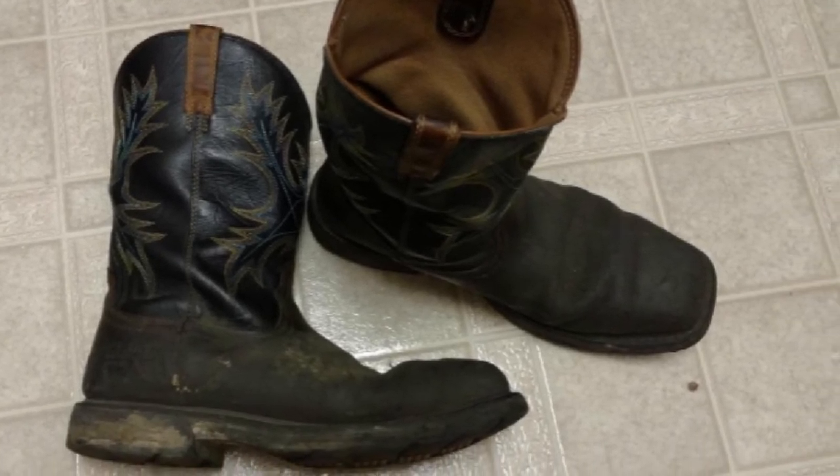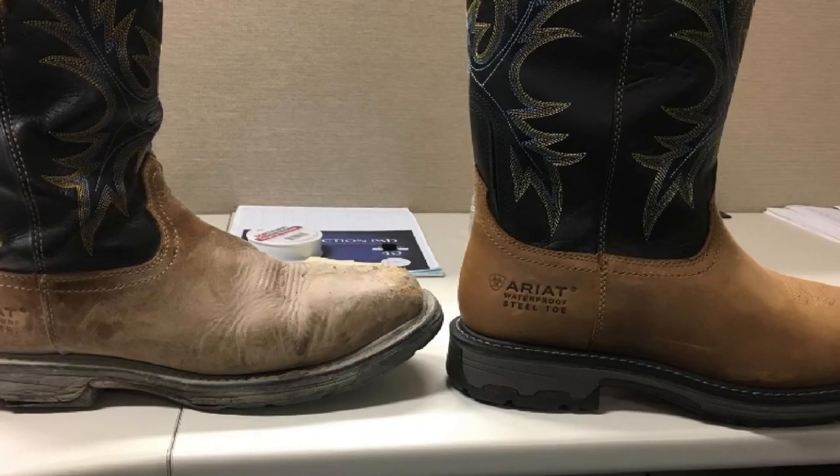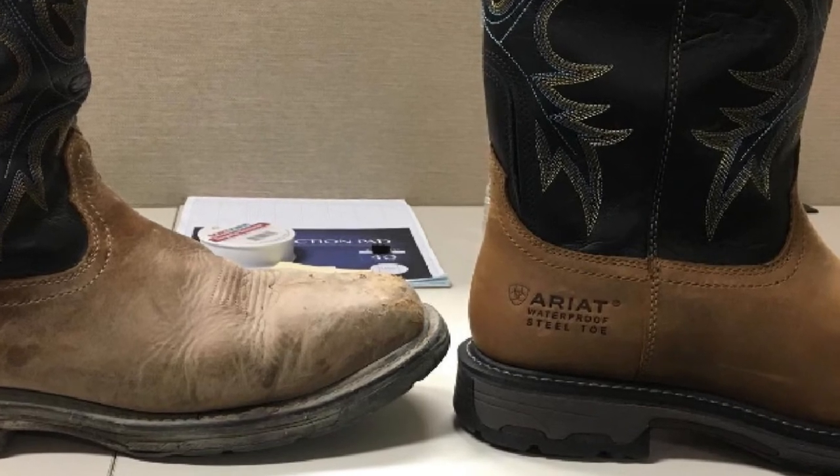This boot ensures better arch support to walk with no discomfort, great traction and durability from the outsole. It also comes with an easy-to-clean surface that allows you to simply clean it with any gentle solution — use a soft liquid solution with a cloth to wipe the surface.